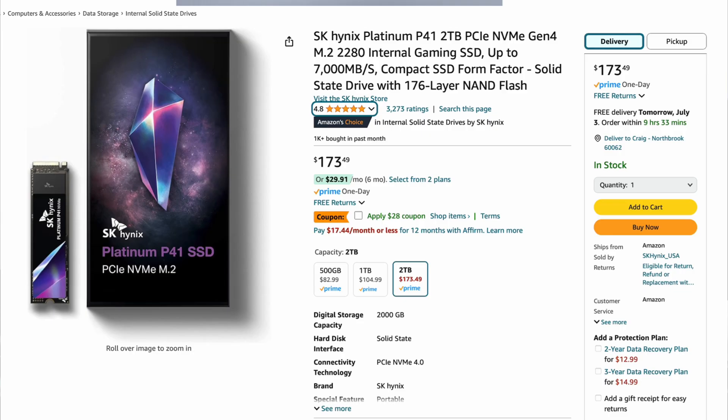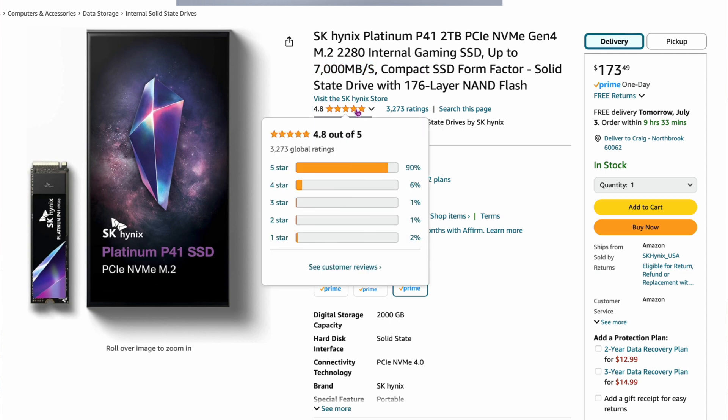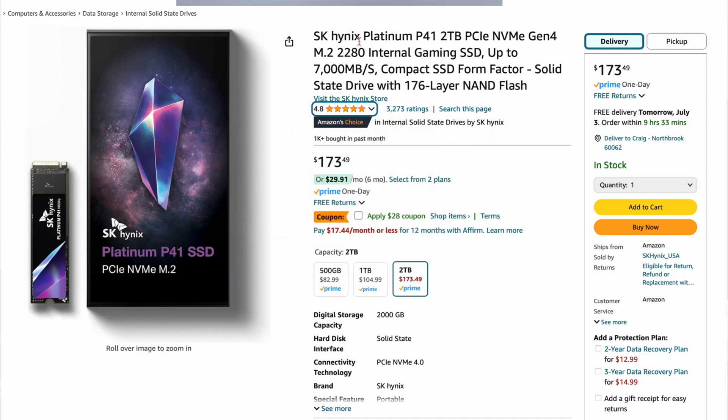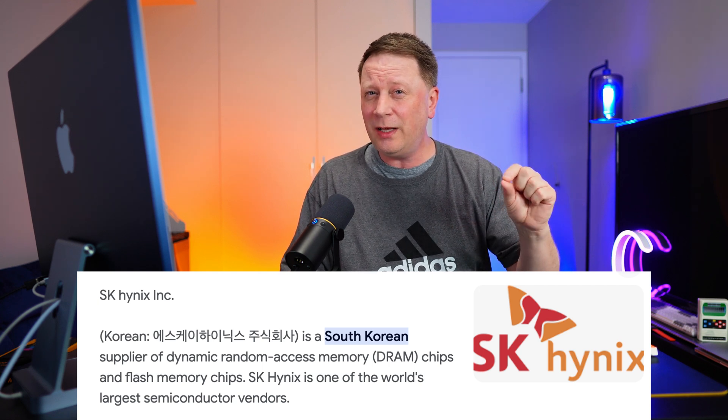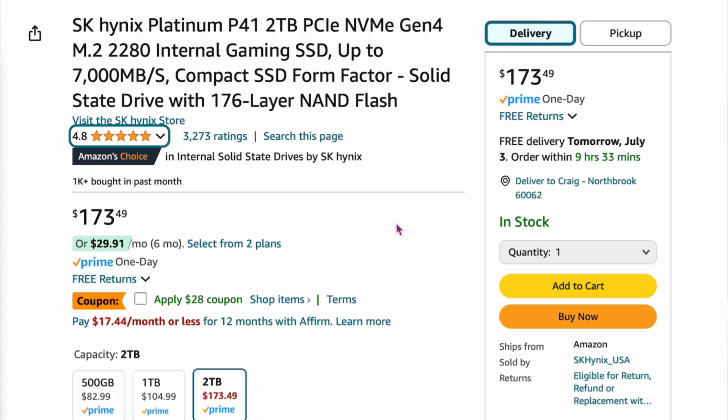Here's the SK Hynix Platinum P41, two-terabyte, for $173. This is 7,000 megabytes per second with a rating of 4.8 out of 5. SK Hynix is a really big company — they make RAM for Macs and have internals in MacBooks. These are quality drives that people love. There's a coupon right now for $28 off, making it an even better deal. It's on the more expensive side, but you're getting exceptional performance and quality.